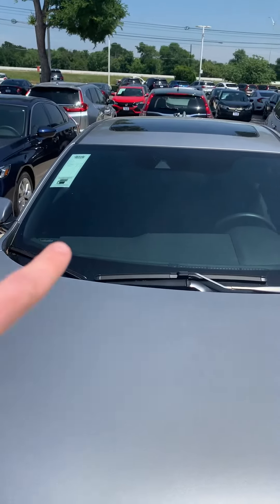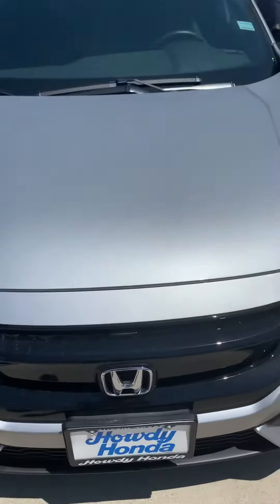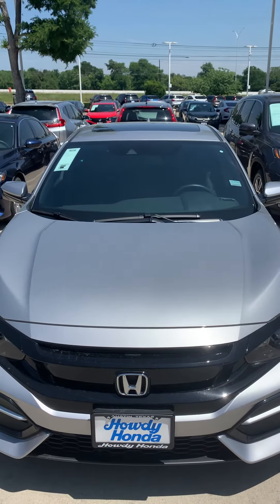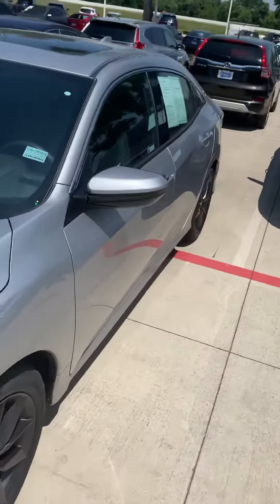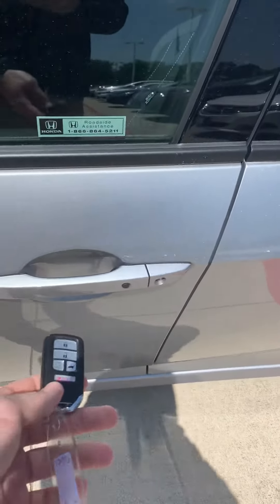Up top you can see the triangle — that is the Honda Sensing. Right here is the radar. This has a collision mitigation braking system, adaptive cruise control with low-speed follow, and a lane keeping assist. It does have the body-colored side mirrors.